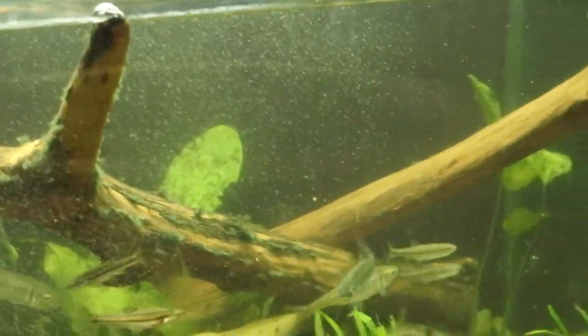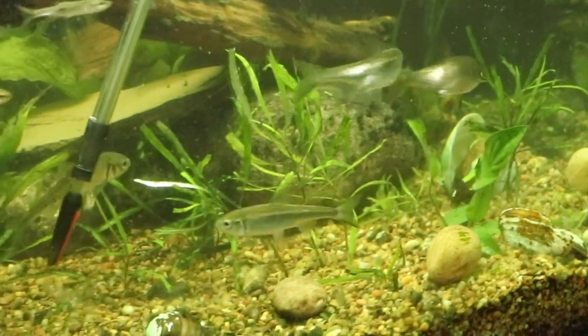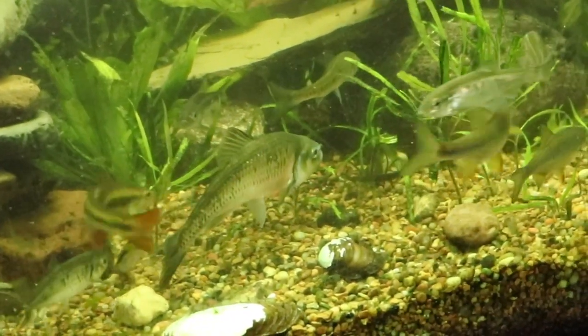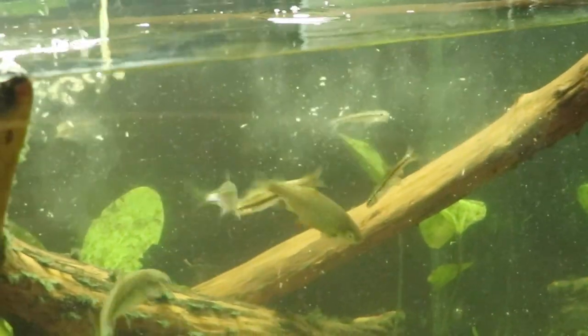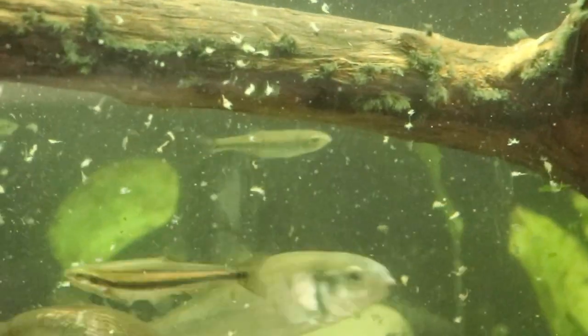Now we're going to feed some brine shrimp. I'm going to put some food along the bottom for the fish that like to eat on the bottom, and then sprinkle some along the top too for the fish that like to eat on the surface of the water as opposed to the bottom.